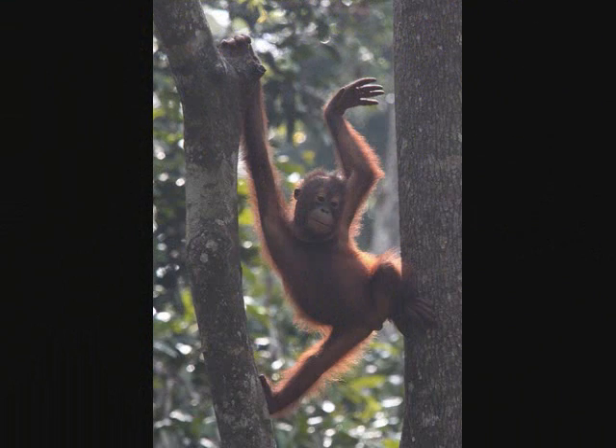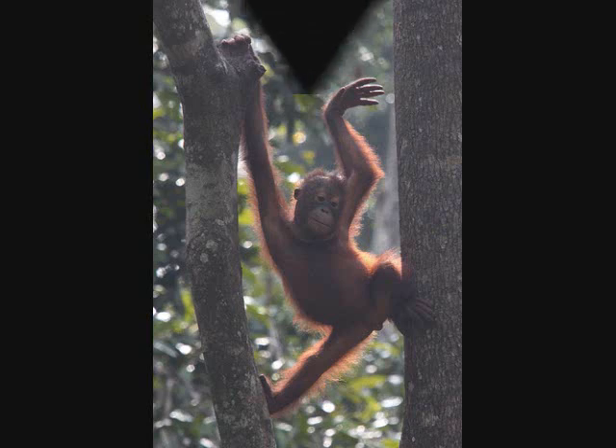Orangutans spring from branch to branch of trees in the rainforest to travel and rarely walk on their legs. Orangutans have many of the same senses as we do and also have hands and feet that are a lot like ours as well.